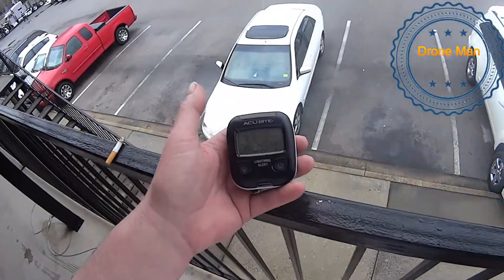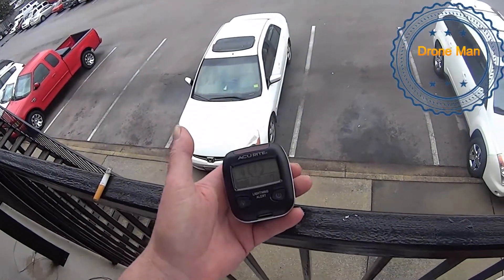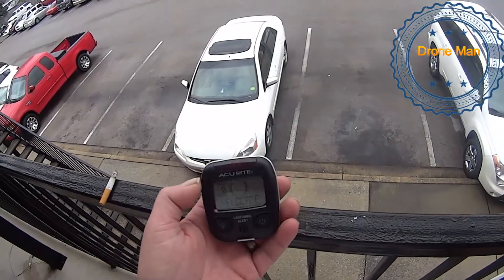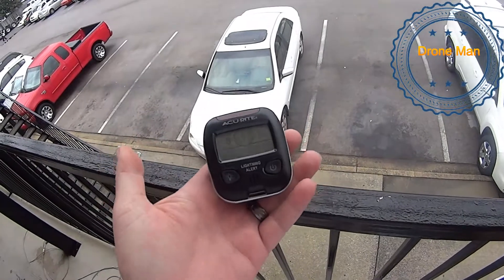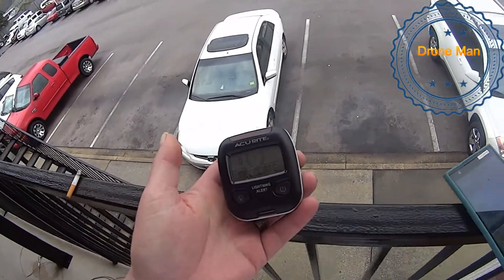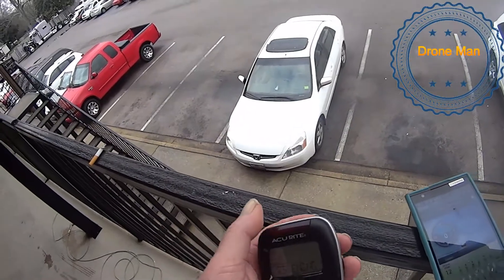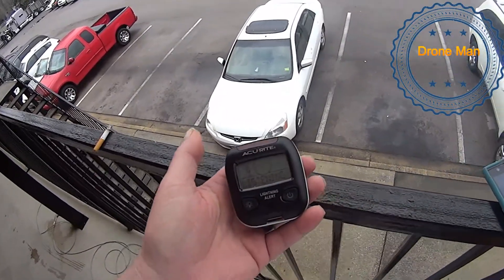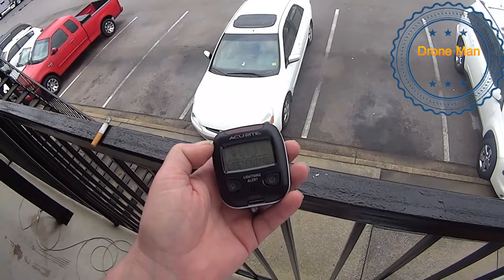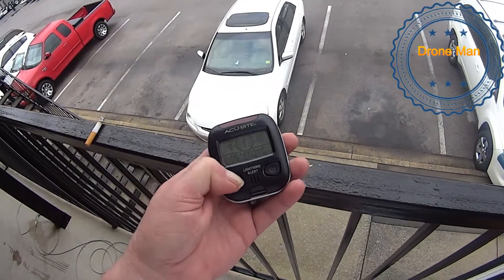Anyway guys, this Accurate lightning detector — for you guys flying in the field, this would come in handy. I didn't even know they made such a thing until I got my weather station and started looking around their website and found this. It does work, guaranteed.